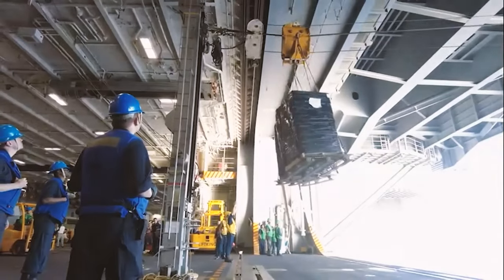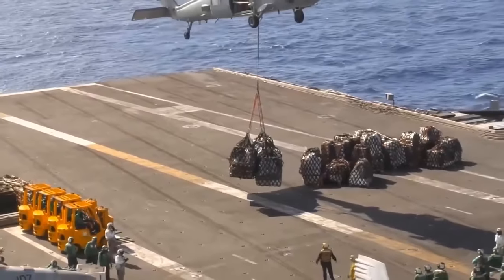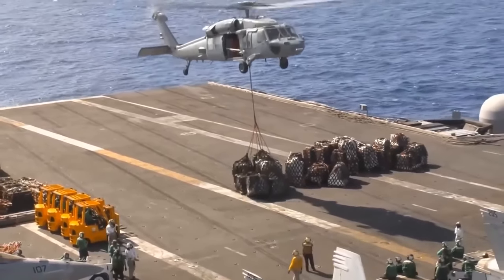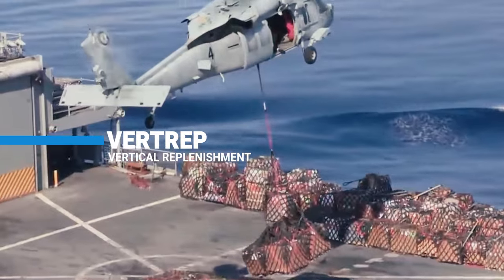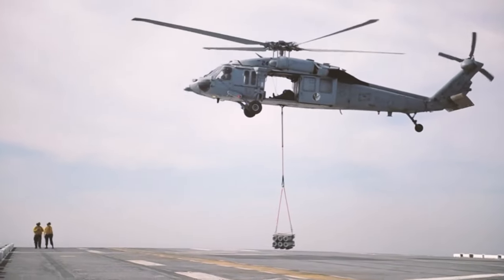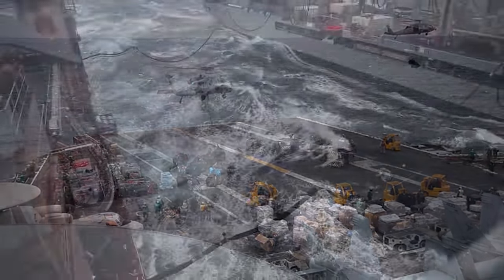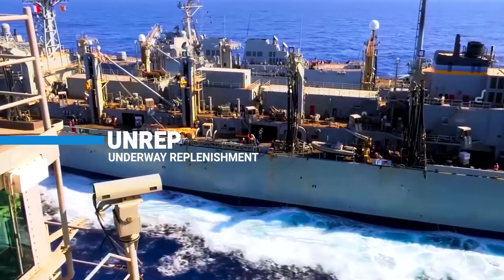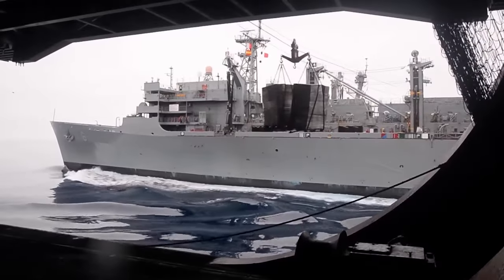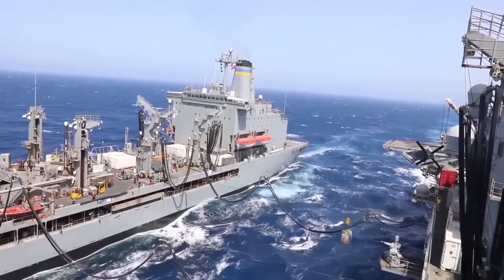These lines carry pallets of cargo across, while Seahawk helicopters also help by flying up to 3 pallets at a time. This is called vertical replenishment, or vertrep for short. The whole process is designed to go quickly since aircraft carriers are sitting ducks during the procedure. During underway replenishment, the ships have to maintain the same course or risk being pulled into each other by the racing water between them.